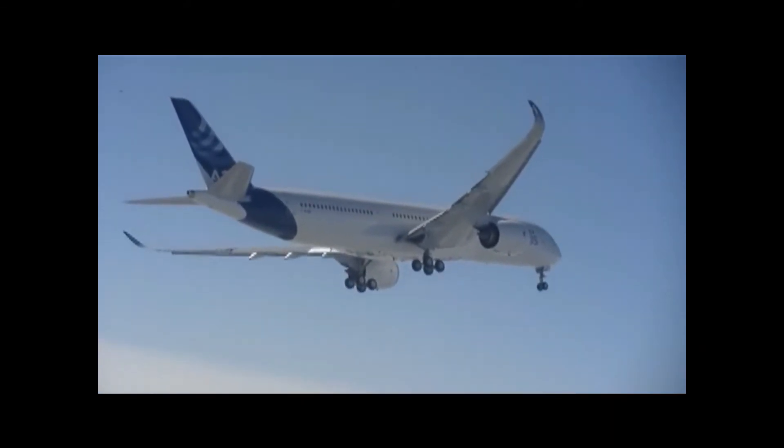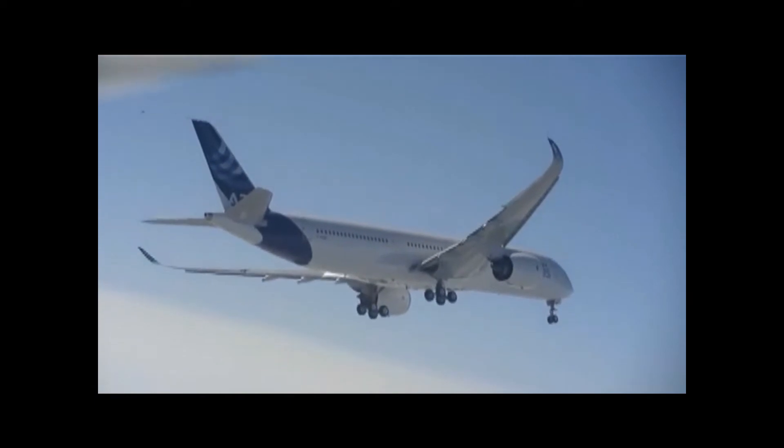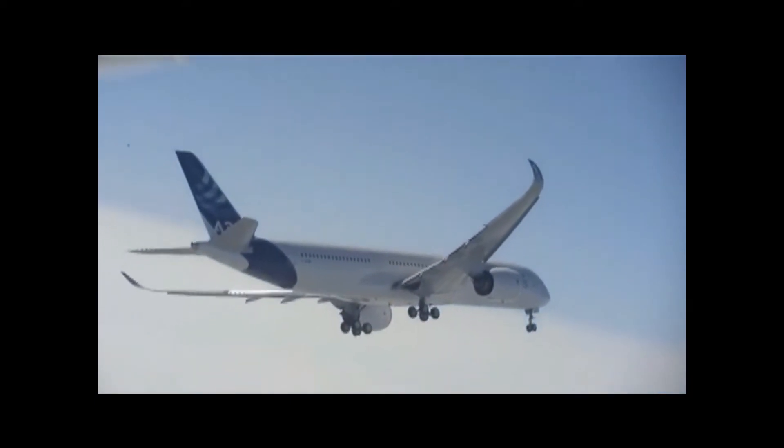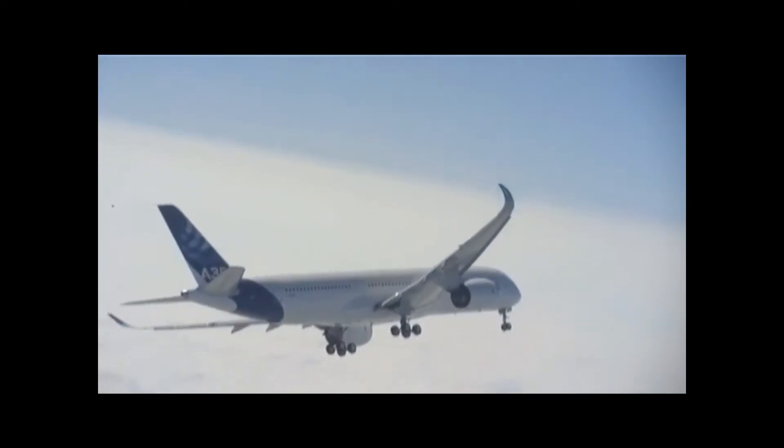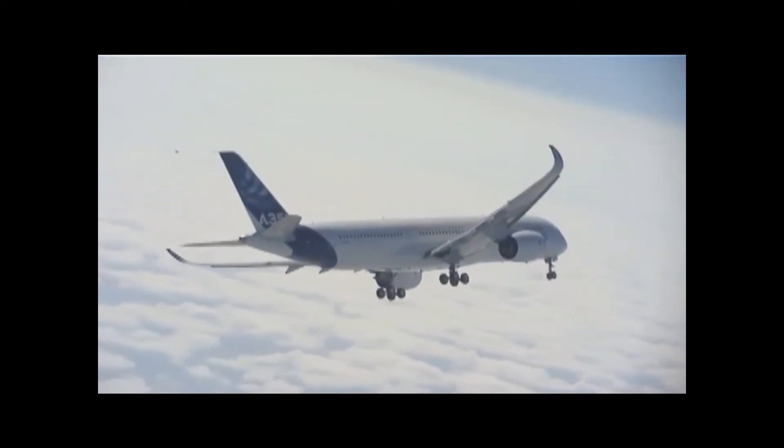I just want to draw your attention to the images we're seeing right now. They're actually live images coming in from our chase aircraft. You could think they were filmed or fabricated, but in fact they're coming in live and they're pretty amazing.